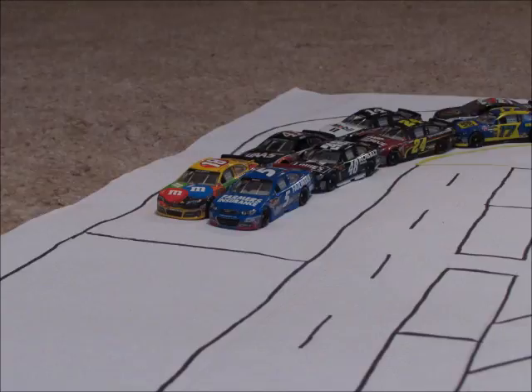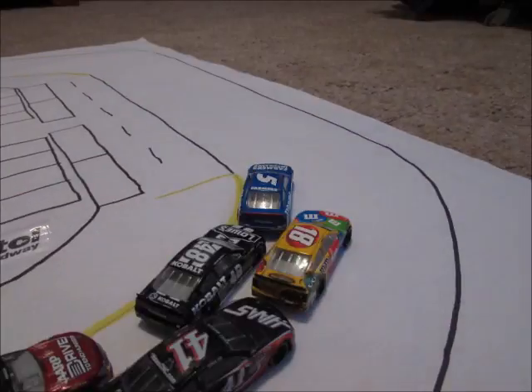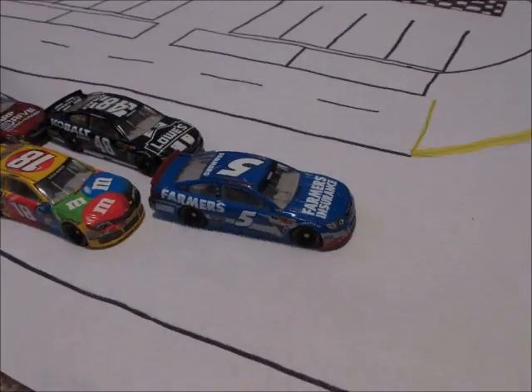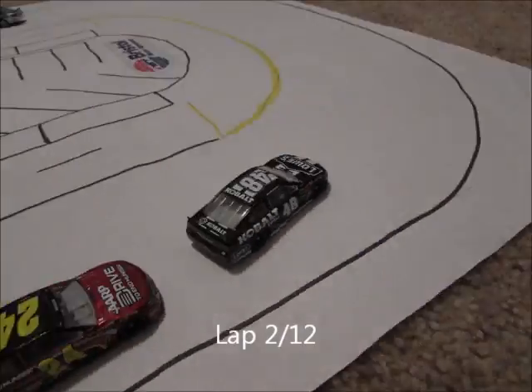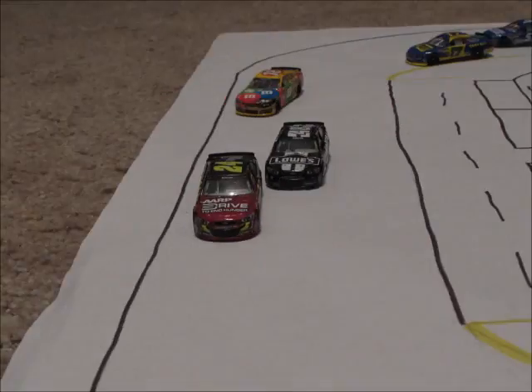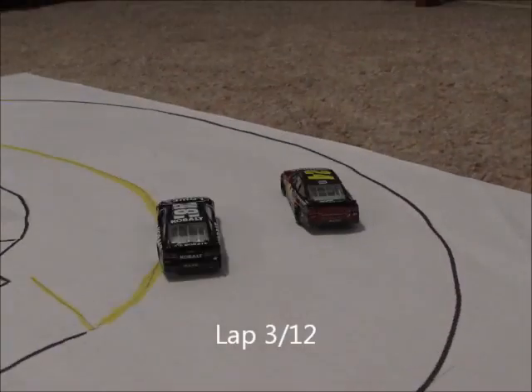The field is coming off turn 4 — we're going green flag racing here in Season 8! Casey Kane leads them down into turns 1 and 2 with his two Hendrick teammates behind him, and the Busch brothers working on the outside. Jimmy Johnson takes the lead on lap 2, pushed by Jeff Gordon. But Gordon looks to the outside and takes the lead away from Johnson on lap 3.